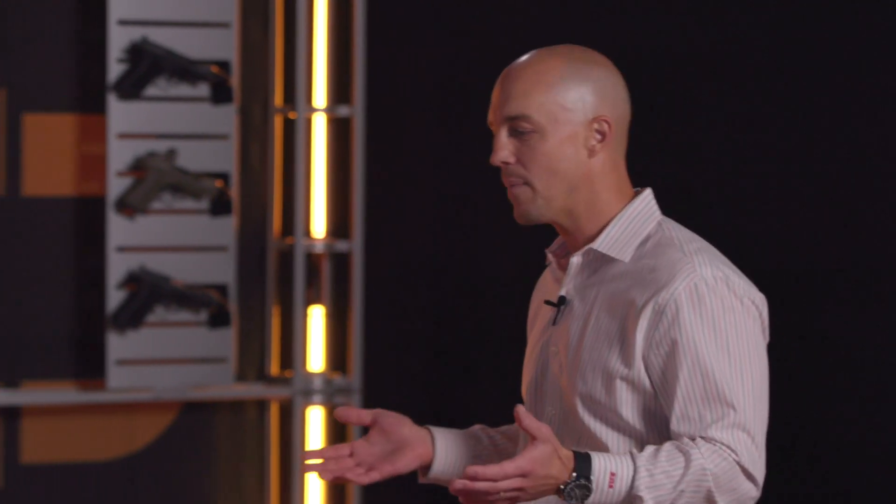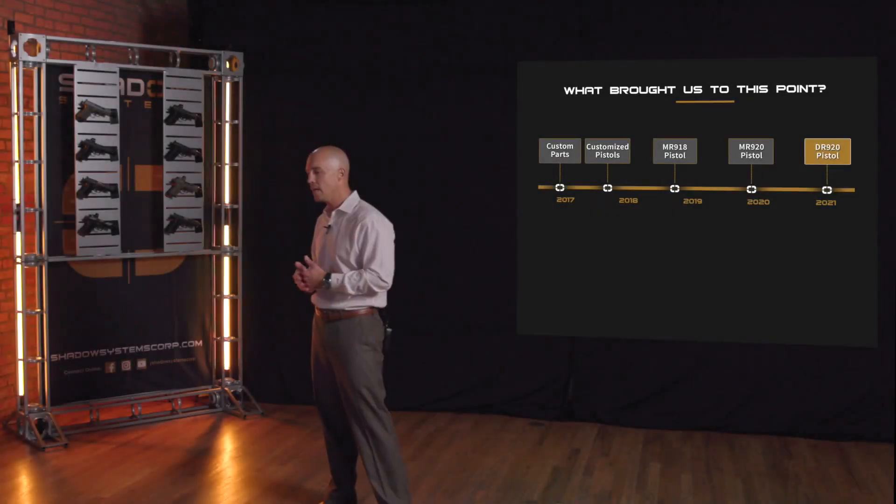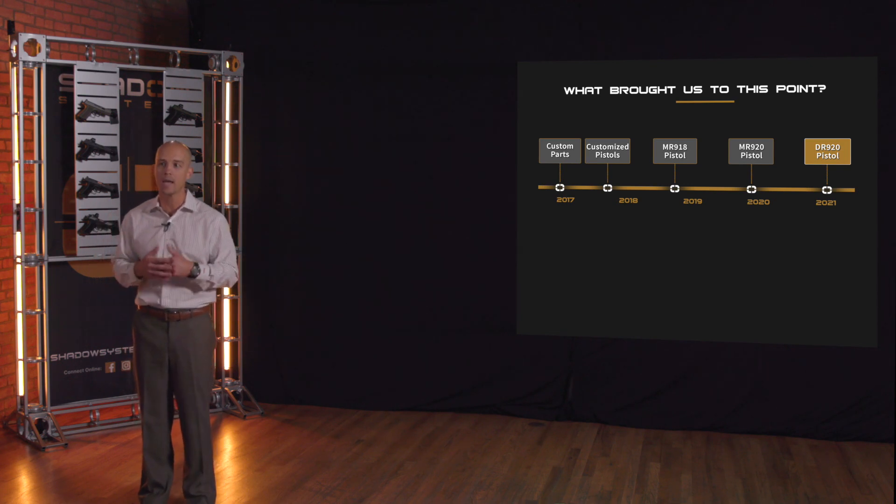It's worth talking briefly about our history, especially for those who don't really know who we are. We started around 2016 as more of a custom parts company developing parts for existing platforms. I transitioned the company quickly toward a production gun, and by 2018 we were heads down designing the MR918 pistol, which debuted in January of 2019. There was huge market reception to that gun, and it really showed us that we had something as a team. The MR920 was released in 2020 — kind of all the lessons learned of the 918 captured in one pistol.